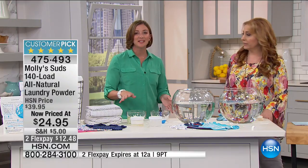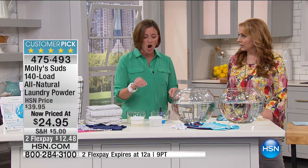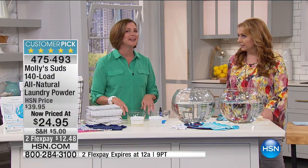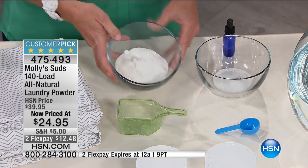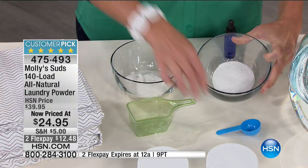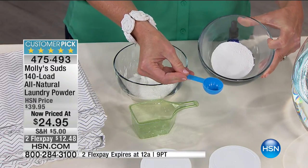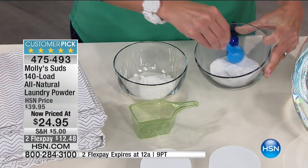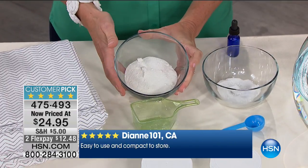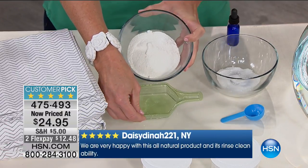High-efficiency machines are designed to use less detergent, so if you're dumping a ton of detergent in your HE machine it is not going to work the way it's supposed to. This is a typical scoop of conventional detergent, and this is a typical scoop of Molly Suds — just a tablespoon per load. It contains only natural and earth-derived ingredients. A little goes a long way. You put it right into your HE machine or standard washer, and it works in all temperatures — hot or cold.